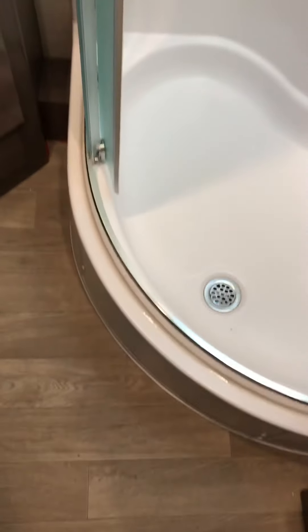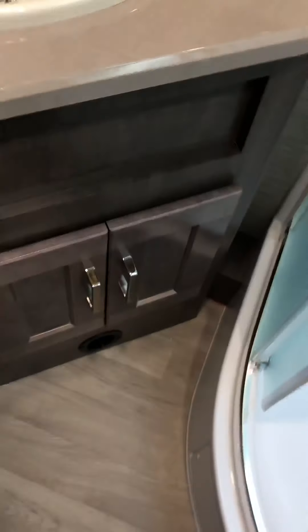Now the bathroom — really nice bathroom. You've got the porcelain toilet, a good amount of space to store your toiletries, and a nice size shower. We're going to close this up so when you drive it doesn't break.